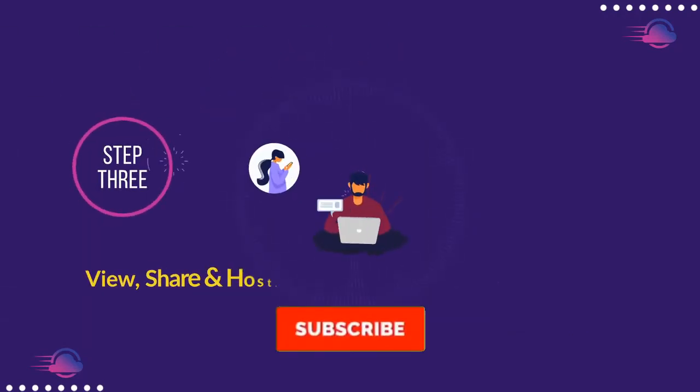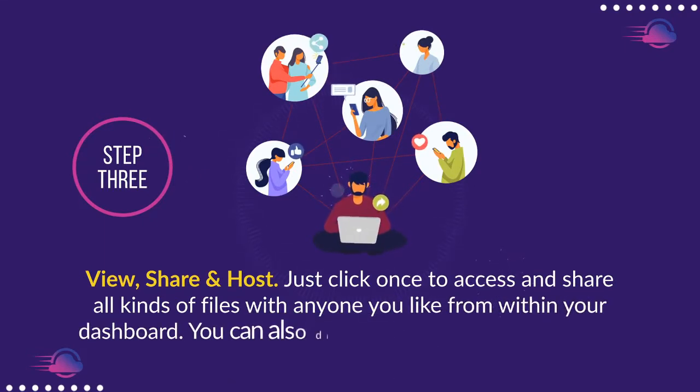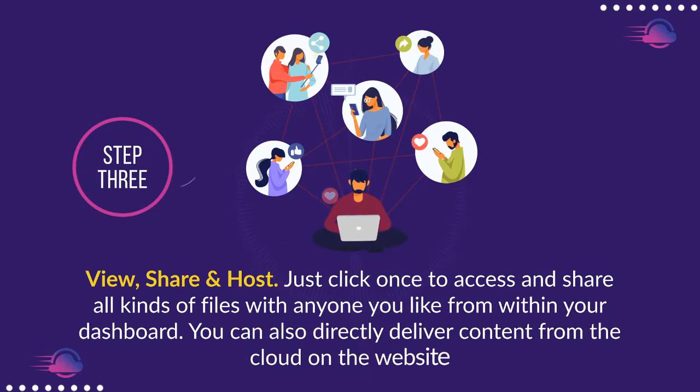Step 3: View, share, and host. Just click once to access and share all kinds of files with anyone you like from within your dashboard. You can also directly deliver content from the cloud on your website.